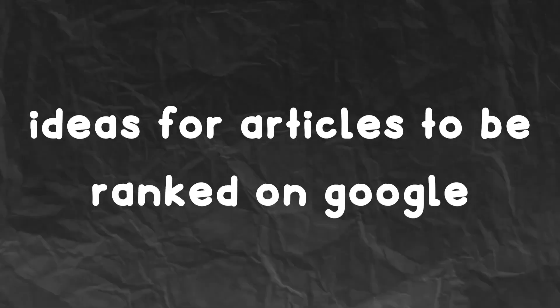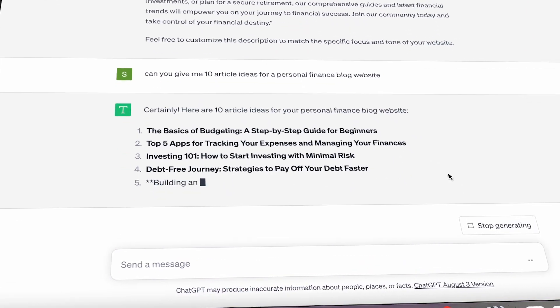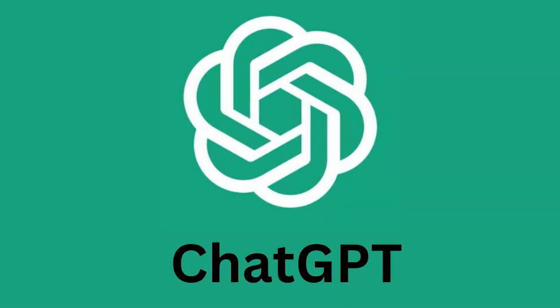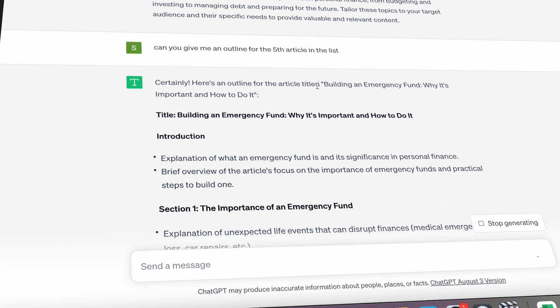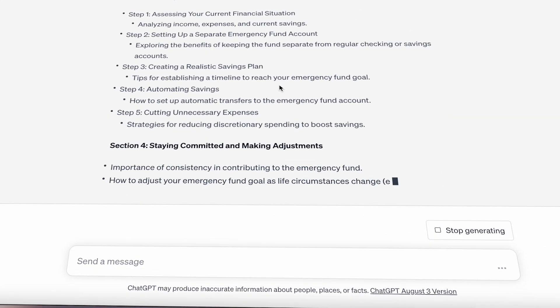The second way you can use ChatGPT to make money online is by asking it to give you ideas for articles that you're then going to get ranked on Google. I've been able to get a number of different articles ranked on Google with my own affiliate marketing website, and a lot of these ideas came from ChatGPT. Not only did I get ideas for the articles, but I also got the outline for them, which made writing them a lot easier.